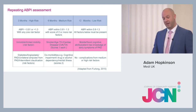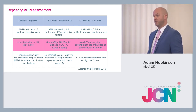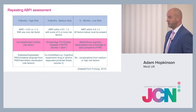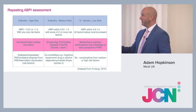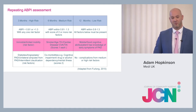ABPIs should be repeated depending on the condition of the patient. High-risk patients: every three months. Medium-risk patients: every six months. Low-risk patients: every 12 months. From a nursing or podiatry point of view, we will probably struggle to fulfil these recommendations with the current traditional method of performing ABPIs.